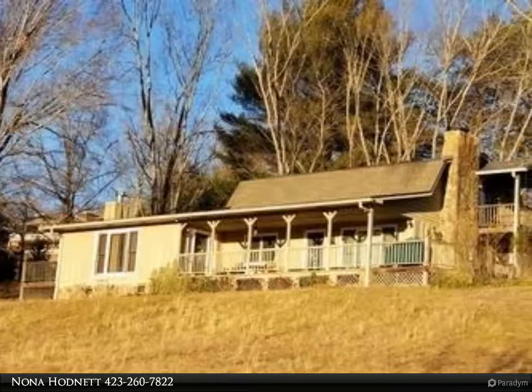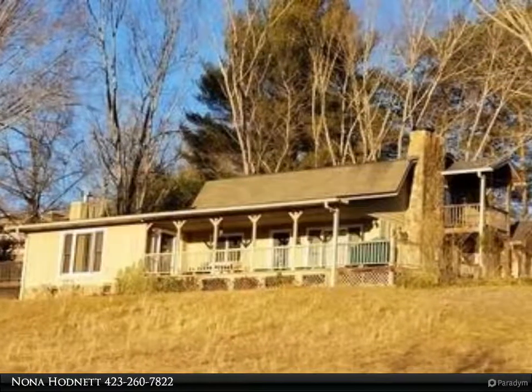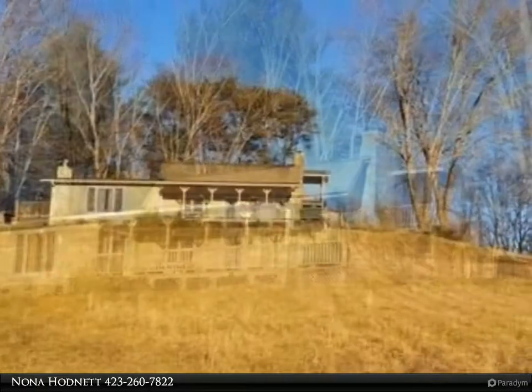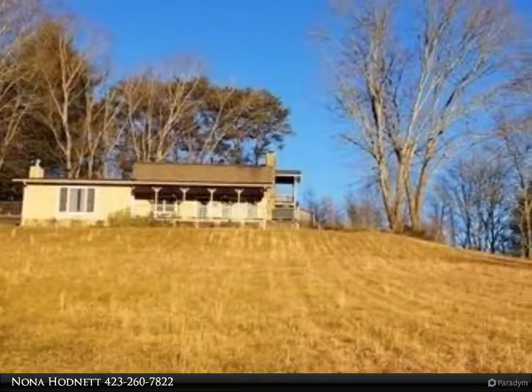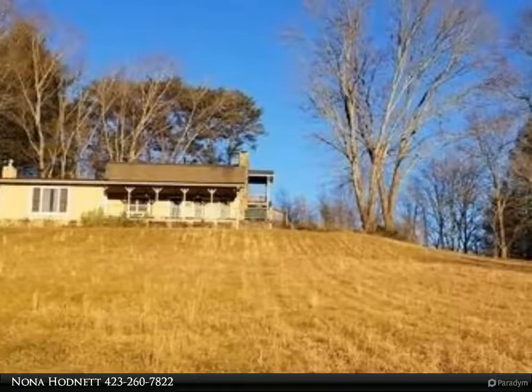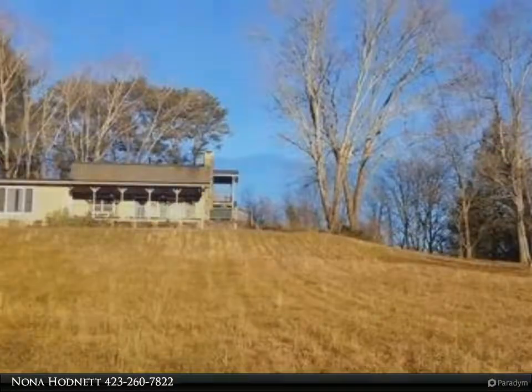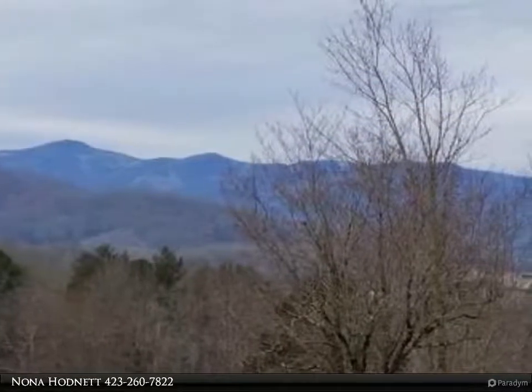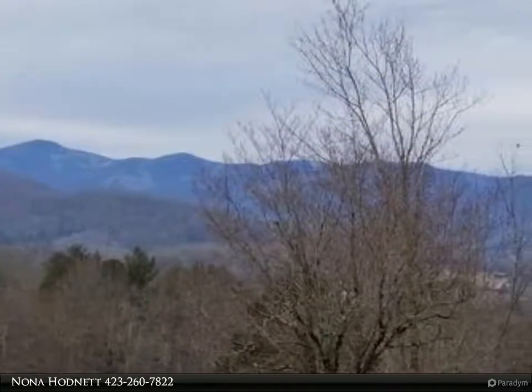This Coldwell Banker High Country Realty property video is presented by Nona Hodnet. Complete 2008 remodel, four miles to downtown Hiawassee. Three bedroom, 2.5 bath on 3.954 acres. No restrictions or HOAs offers flexibility according to your plans.